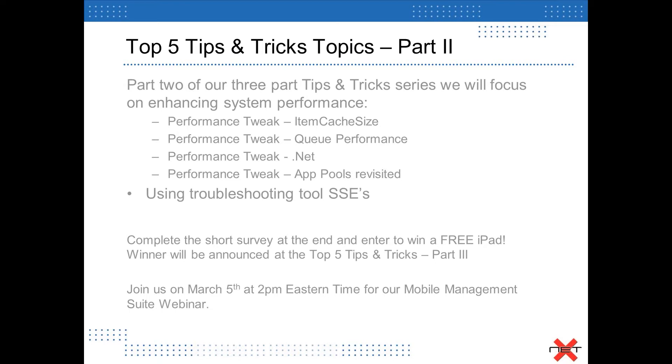As we did in Part One, at the end of the presentation there's going to be a brief survey. That survey is important for two reasons: it gives us feedback to make sure these sessions are useful, and it makes you eligible to win an iPad device drawn at the beginning of each next series. For Part One, we did draw a winner — Brian Brown from Bright House Networks, if you're on, congratulations, you were the recipient of an iPad mini.